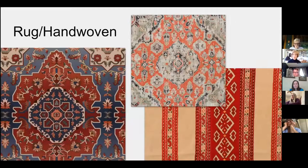Rug patterns are extremely popular and this category highlights cultures around the world. The global motifs come from areas such as Persia, Turkey, and other parts of Asia. We emulate them both in five-star layouts as well as stripes.